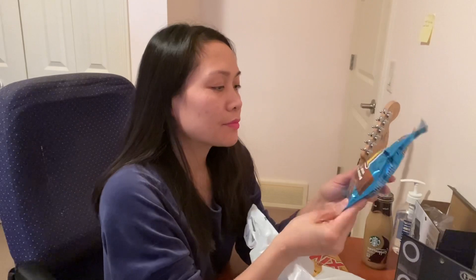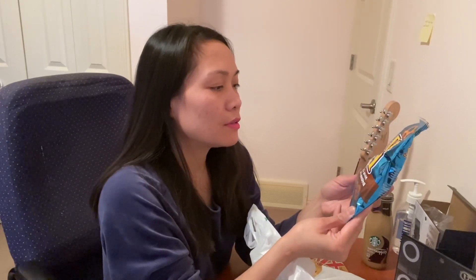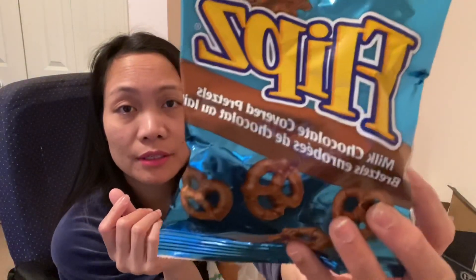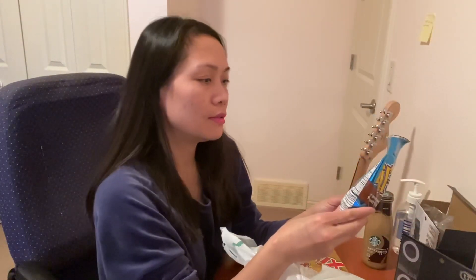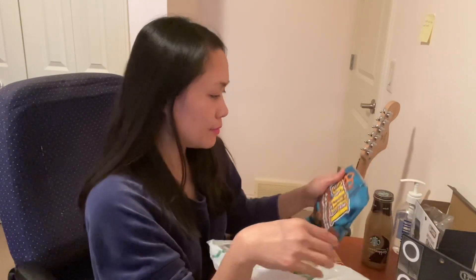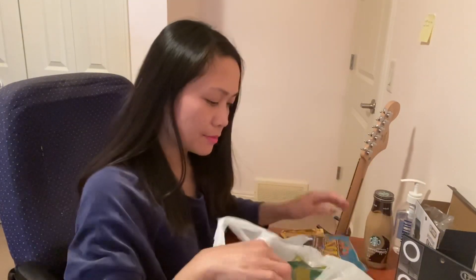So this one — this is the first time I'm gonna try this. It's milk chocolate covered pretzels. It looks good, let's see.